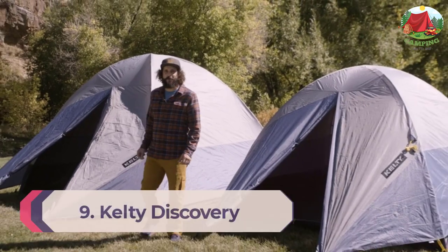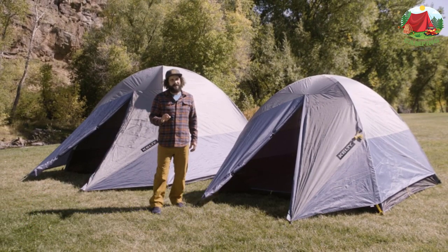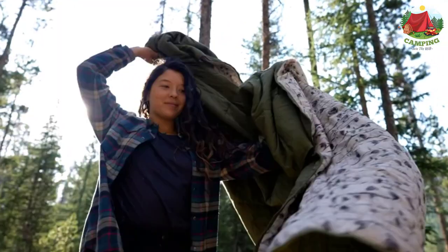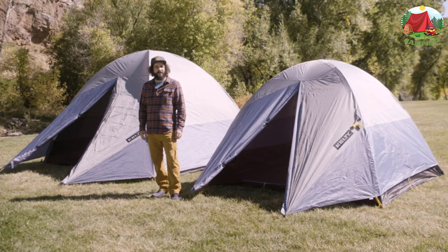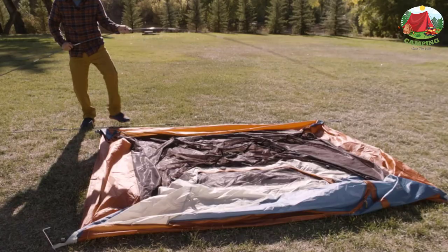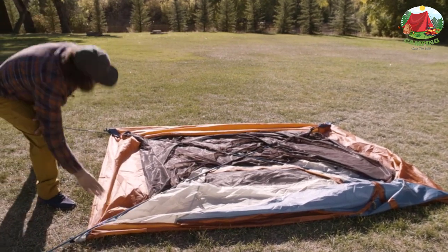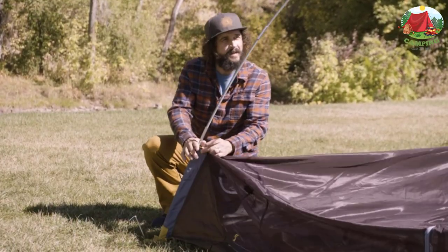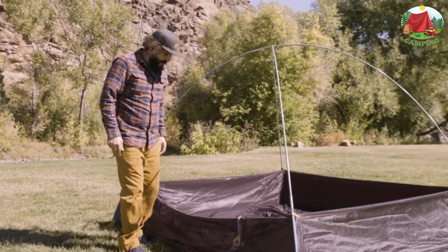Number 9: Kelty Discovery Element 6. Backcountry camping and comfort — the Discovery Element goes up easy with an intuitive X tent pole design and quick corners. The large D-door makes for easy access, and the double stake point vestibule creates more space for your gear. The waterproof fly and pre-attached guy lines add stabilization in windy conditions. Designed with newbies and camping vets alike in mind, the Discovery Element eliminates common pain points of sleeping outdoors: setting up, staying dry, and tearing down.